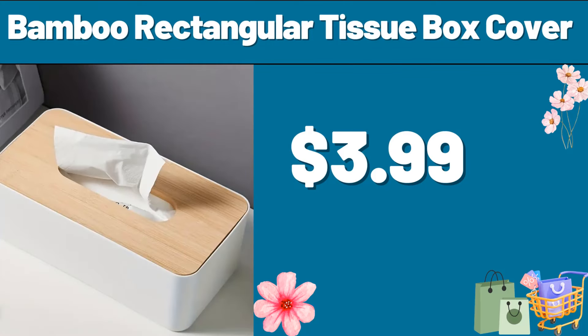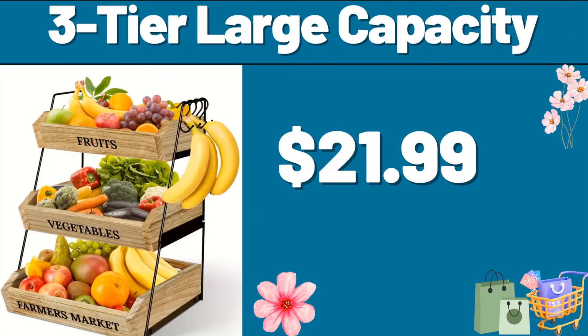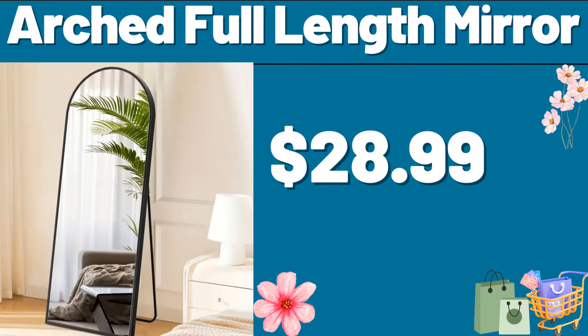Bamboo Rectangular Tissue Box Cover, $3.99. Three-Tier Large Capacity, $21.99. Arched Full Length Mirror, $28.99.